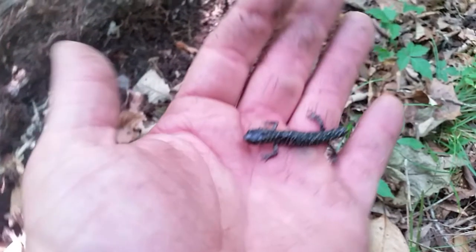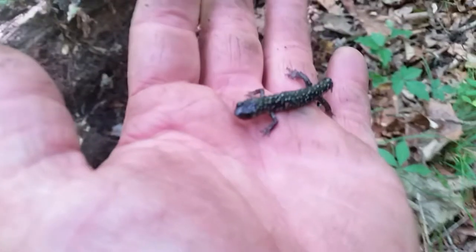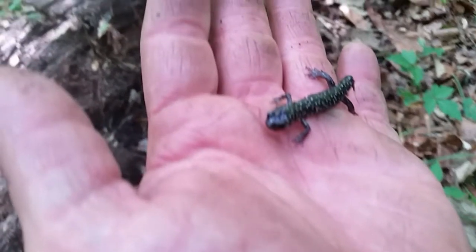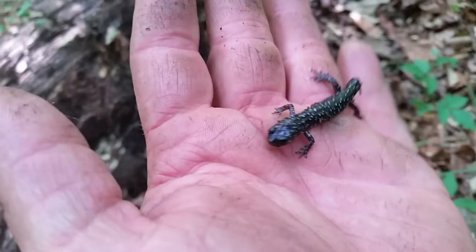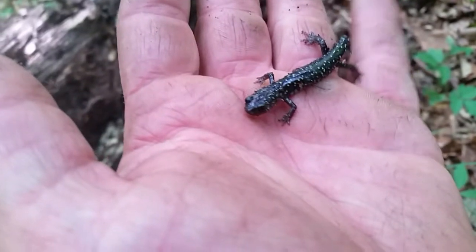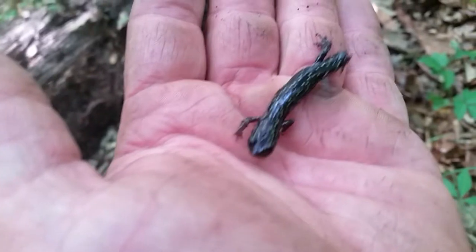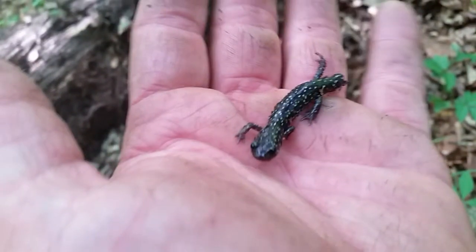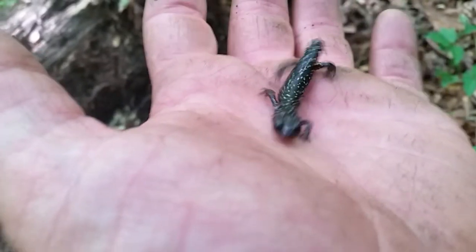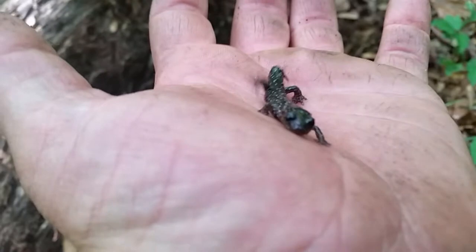Amphibians are some of the most sensitive creatures in our ecosystem. If you stop seeing amphibians, there's a good sign there's something wrong with the ecosystem — usually a lack of rain or some kind of toxin, usually attributed to man, such as pollution. Now this amphibian was fortunate enough to survive an attack. As you can see, he's lost part of his tail. That's the nice thing about some amphibian species that have tails — they're able to lose them and still continue on to live a happy life. Now let's let this guy free.